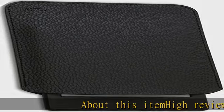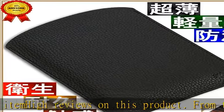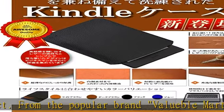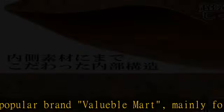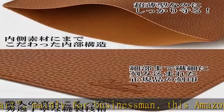High reviews on this product from the popular brand Valuable Mark, mainly for businessmen. This Amazon Kindle Paperwhite leather sleeve case is made to look and ease of use. This case is for the current model Paperwhite 11th gen 2021 slash Signature Edition.